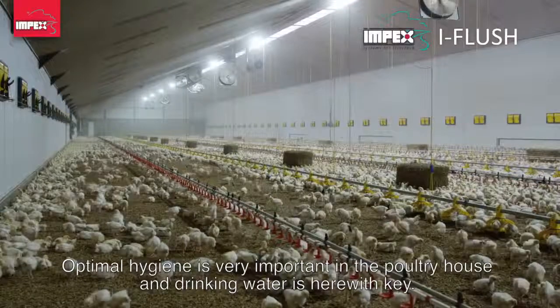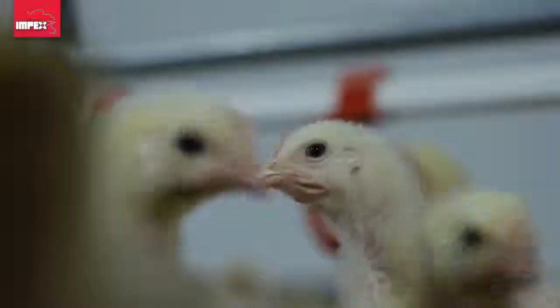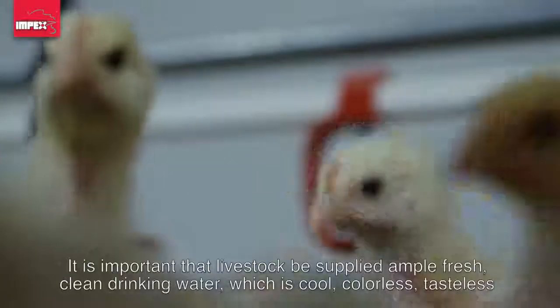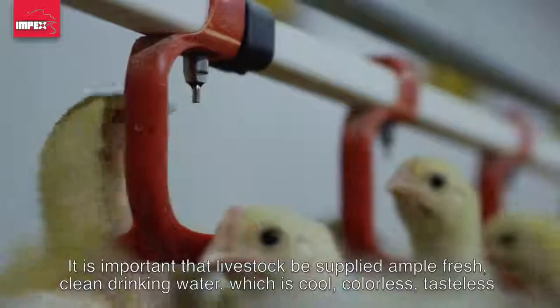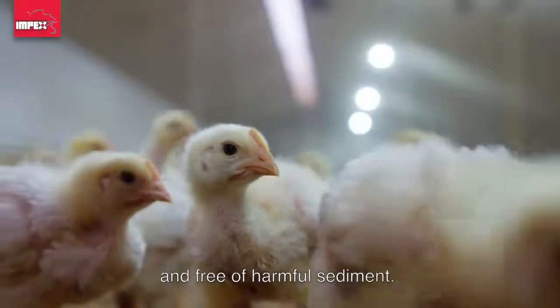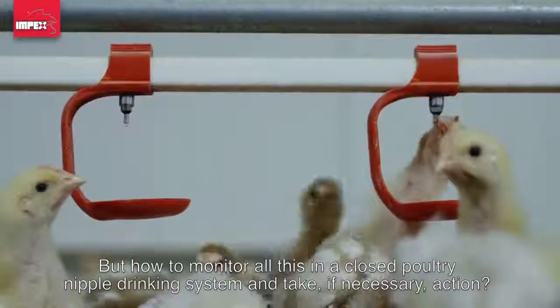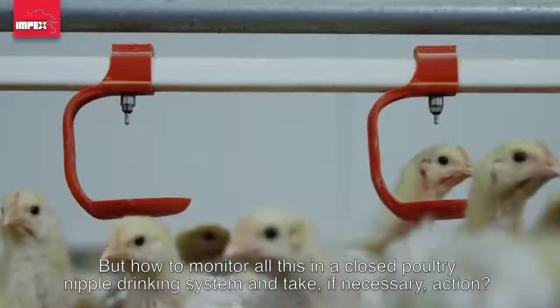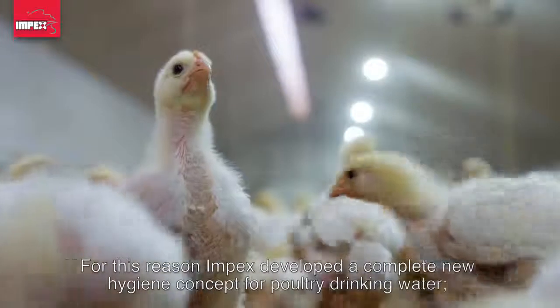Optimal hygiene is very important in the poultry house, and drinking water is a key factor. It is important that livestock be supplied ample fresh, clean drinking water which is cool, colorless, tasteless, and free of harmful sediment. But how do you monitor all this in a closed poultry nipple drinking system and take necessary action?